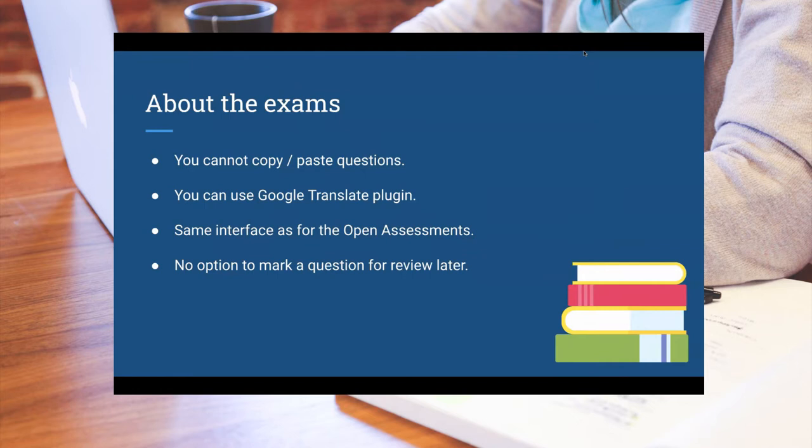You can test whether translation plugins work by doing any of the Scrum open assessments, which are linked throughout the course as assignments. You can check there if the Google Translate plugin works. The interface of the exam is practically the same as the one for the open assessments on Scrum.org, so if the plugin works on the open assessments it will most likely work on the exam as well. Practice with this in advance so you don't waste time when the exam starts.